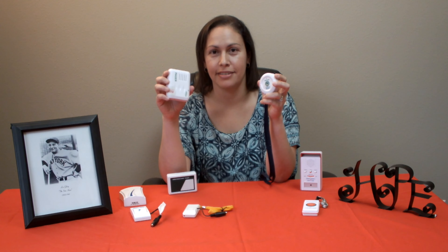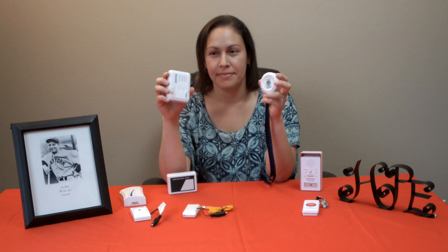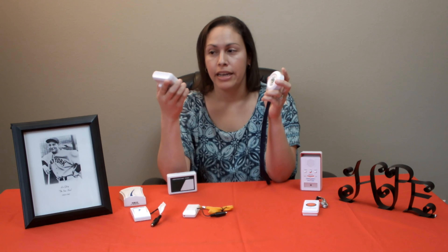Hi, Jackie here with ALS Association Evergreen Chapter. Today I will be discussing just one of the many call alert and call chime methods.